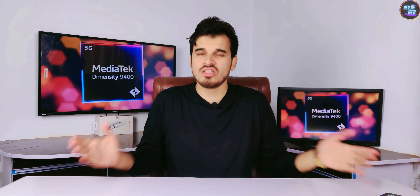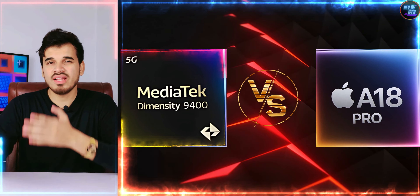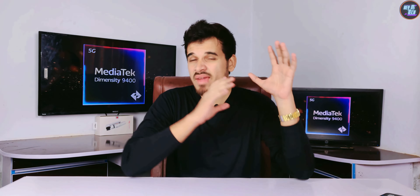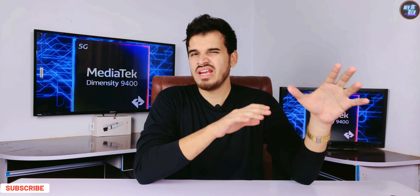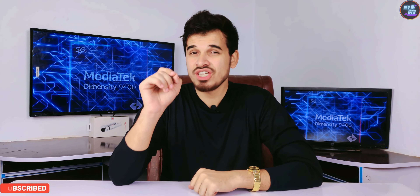I am also working on a full detailed comparison review of the MediaTek Dimensity 9400 versus the Apple A18 Pro. The reason behind this chipset's top scores is its amazing CPU and GPU architecture. The Dimensity 9400 features an octa-core CPU configuration, and I would say it's an engineering marvel.